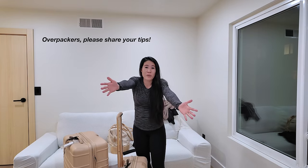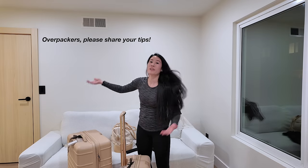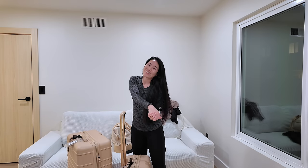We're going to go shopping! Let me know in the comments below if you're an overpacker and what your strategies are for international trips. Thank you so much for watching and I'll see you in Japan. Bye!